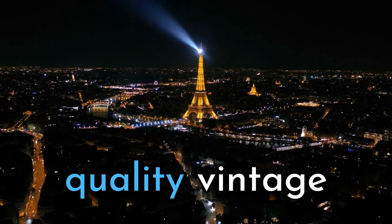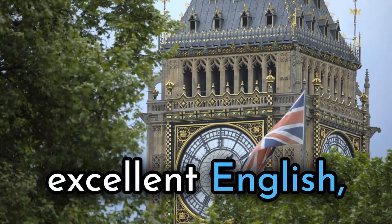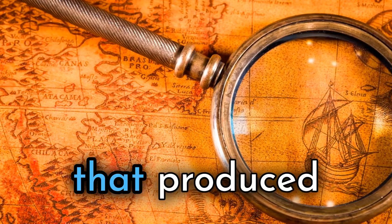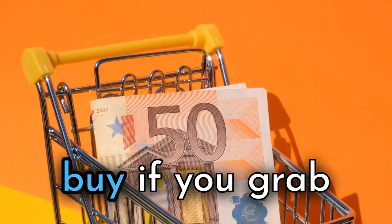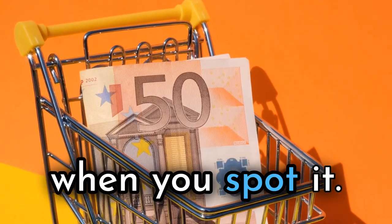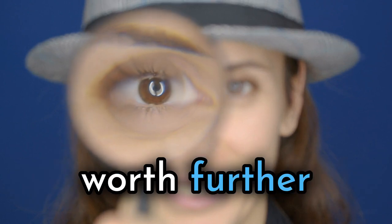France is perhaps best known for high-quality vintage copper cookware. There were also excellent English and Turkish makers, among other countries, that produced collectible goods. You can make hundreds of dollars on a single buy if you grab the opportunity when you spot it. When you see the tells listed here, you are on to something worth further investigation.